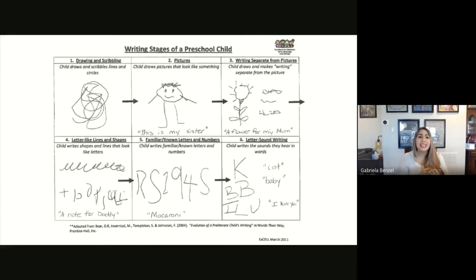Stage number four is when the child writes shapes and lines that look like letters. You can see the child is either scribbling lines together that look as if they were a word, or making symbols that could resemble letters or numbers — in this case, a child wrote a note for daddy. Then in stage five, children start using what they know. This child has written the word 'macaroni' using all sorts of letters and numbers put together. These don't spell macaroni, but he's used what's familiar to him to try to express the word he's thinking of.